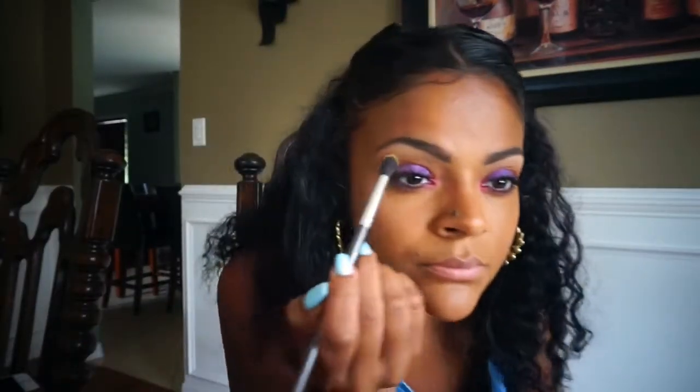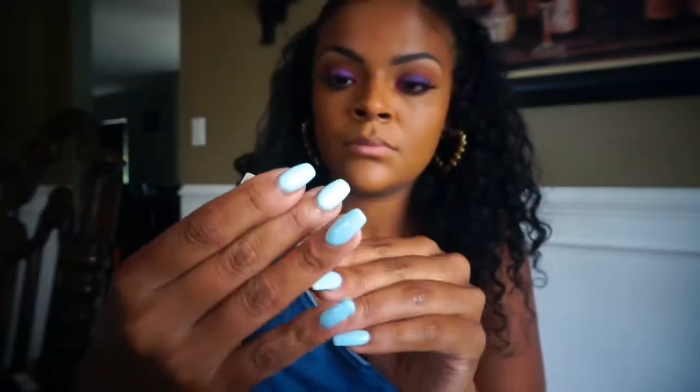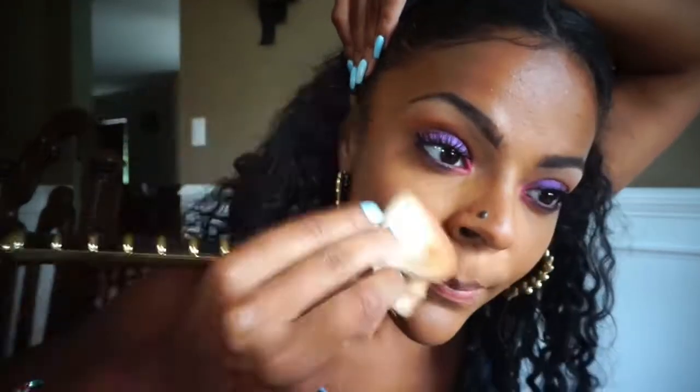I went back into the NYX palette with a yellow shade to try and lighten up the crease a little bit. Here I'm using a sample-size blush from The Balm — I also got that in an Ipsy bag. It's a really, really nice color.